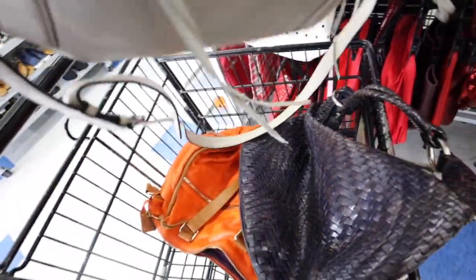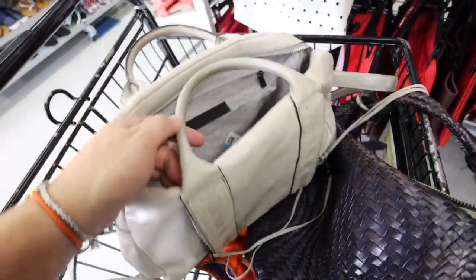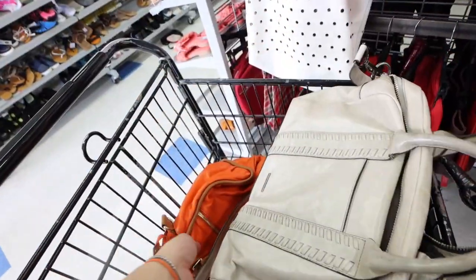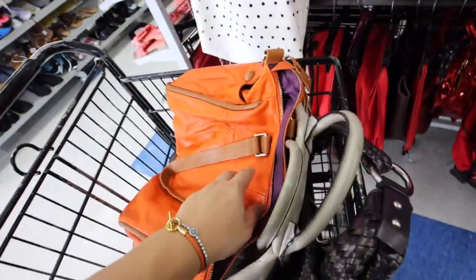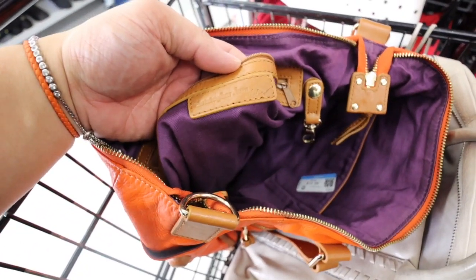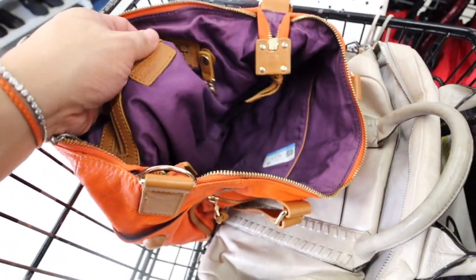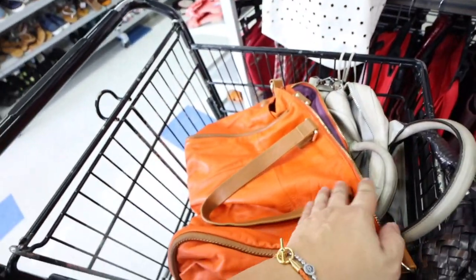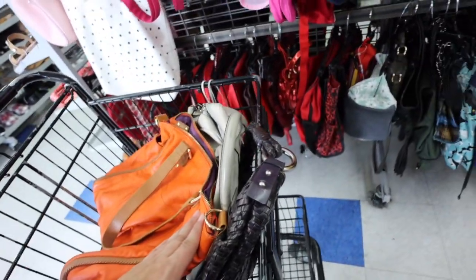Then I found this — it's a Rebecca Minkoff, also $12.99. This one's pretty cute, like a cute style. And then I found this — it's a Christopher Kwan, Christopher Kwan Atelier, $12.99. I just like the color. It's missing the crossbody strap, though, so I'm apprehensive.